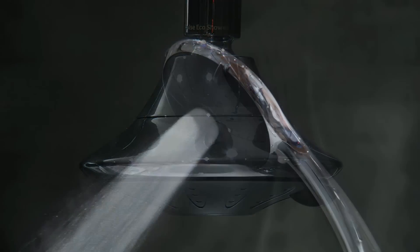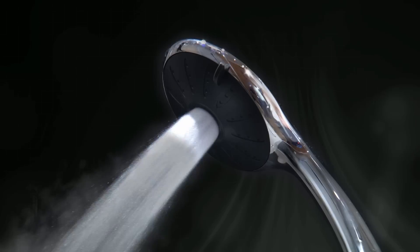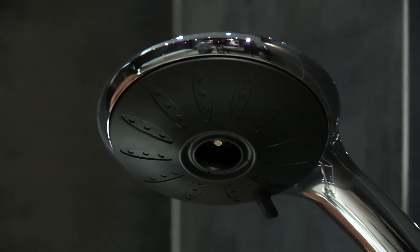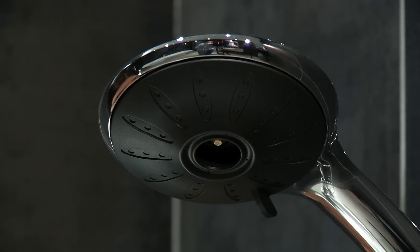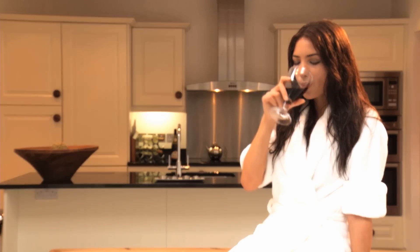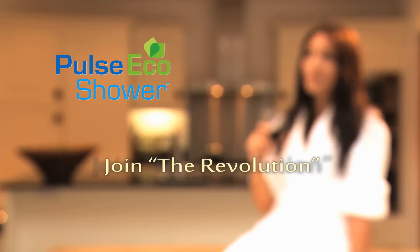PurePulse is not aerated and it achieves greater energy savings with higher temperatures. This award-winning Eco product has been tried and tested and now you can try PurePulse EcoShower for yourself. Join the revolution in shower efficiency.